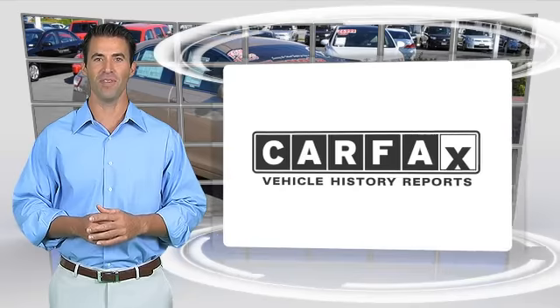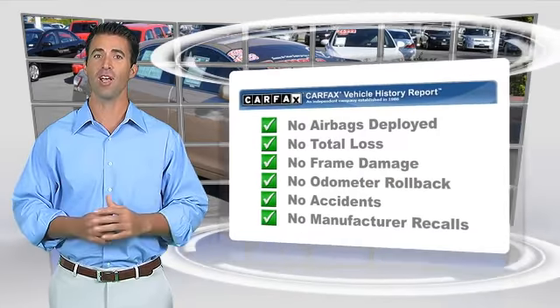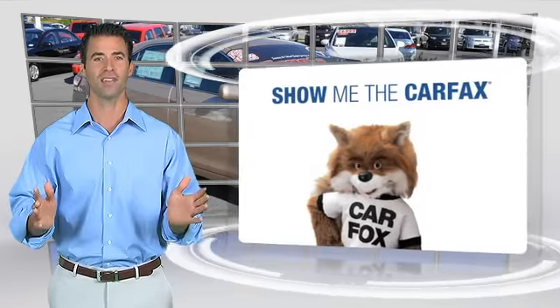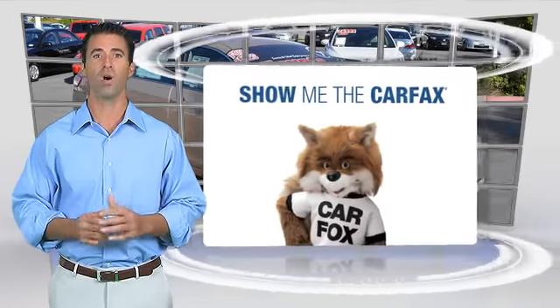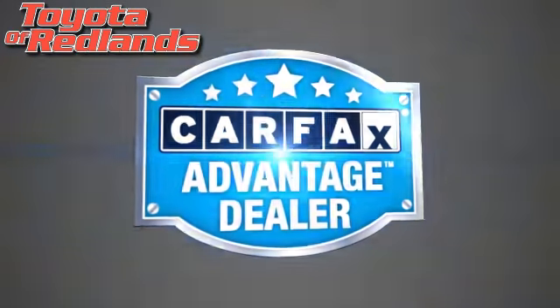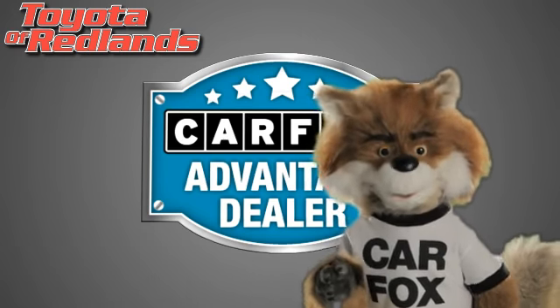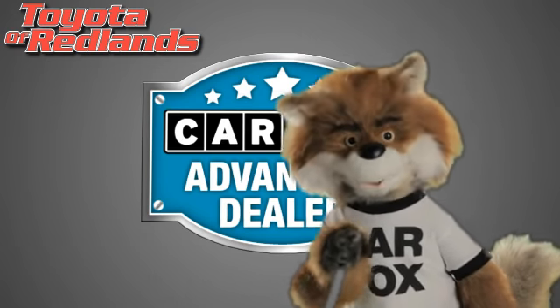Here's another high-quality vehicle with the CARFAX Vehicle History Report. Be sure to find a complimentary copy of this report online or contact the dealership. This vehicle qualifies for the CARFAX Buy-Back Guarantee. Just say show me the CARFAX at Toyota of Redlands, a CARFAX Advantage dealer.